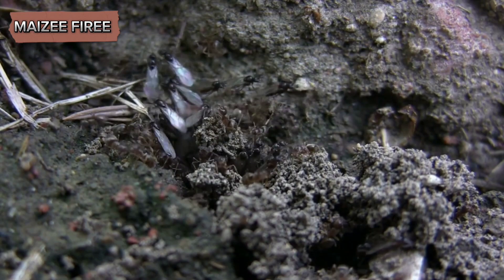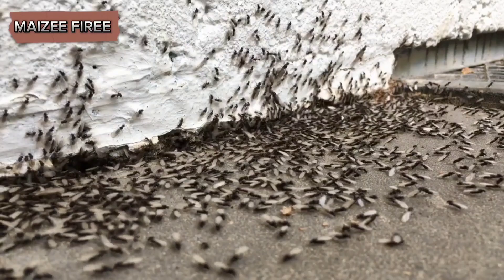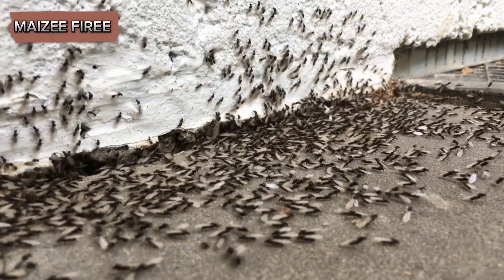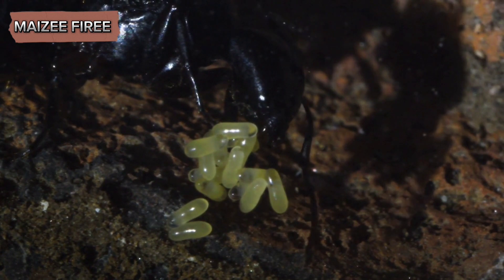After mating, the males typically die, while the fertilized queens shed their wings and seek out suitable locations to start new colonies. The queen then lays her eggs, and after a period of development the eggs hatch into larvae.